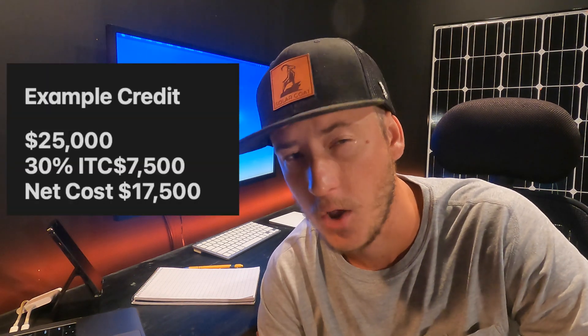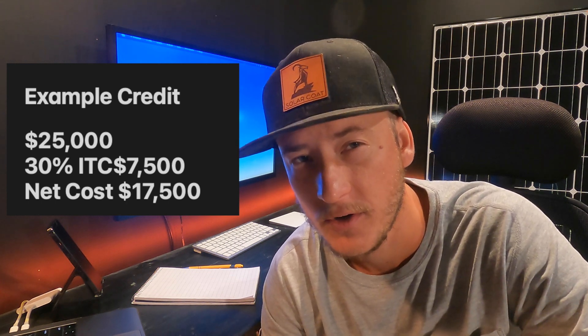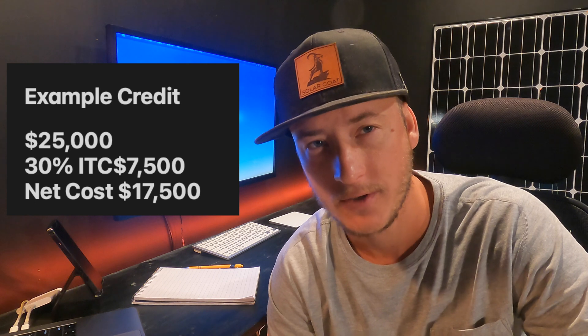For example, if you bought a $25,000 solar panel system, you would be eligible for about $7,500 in a federal tax credit.